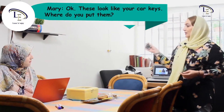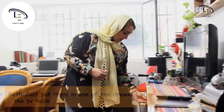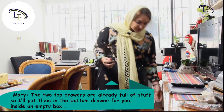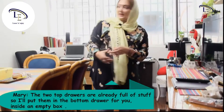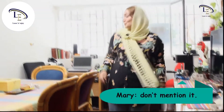These look like your car keys — where do you put them? Just put them in one of the drawers of the TV table. The two top drawers are full of stuff, I'll put them in the bottom drawer inside an empty box for you. Okay, and thanks for helping me. Don't mention it.